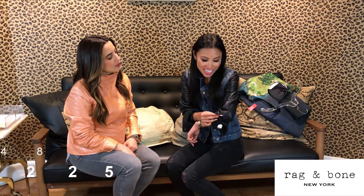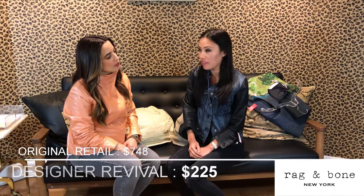A size extra small. Retail $7.48. We have it in store for $2.25. That's great. So very cute. If you guys are interested in any of these things, they're online at designerevival.com or stop by the store at 324 East 81st Street. And we'd love to see you. Thanks for watching. Bye!